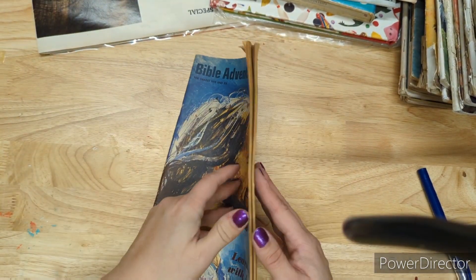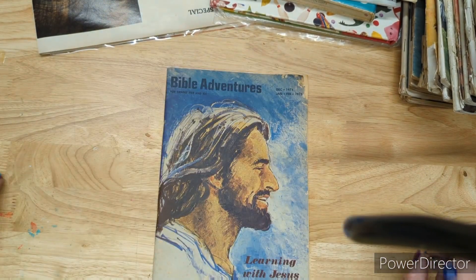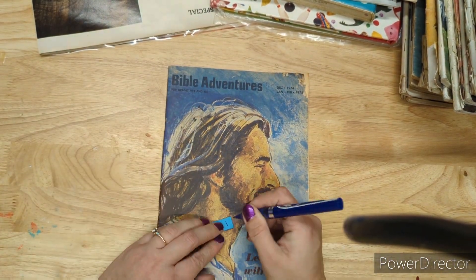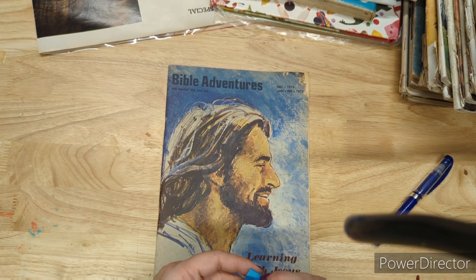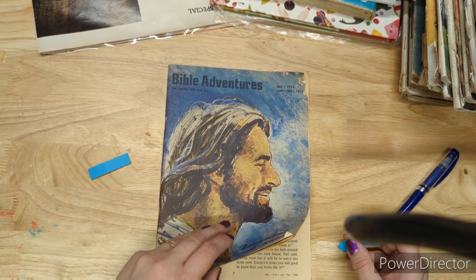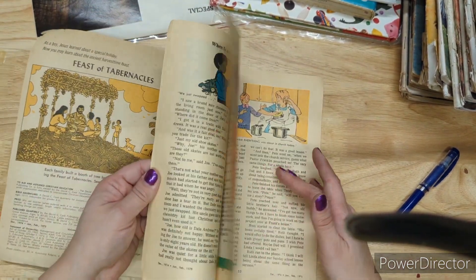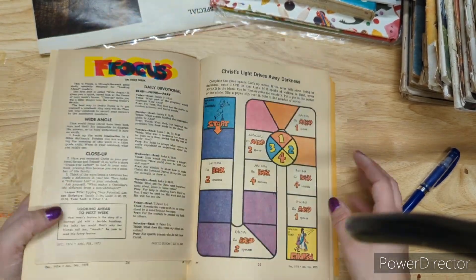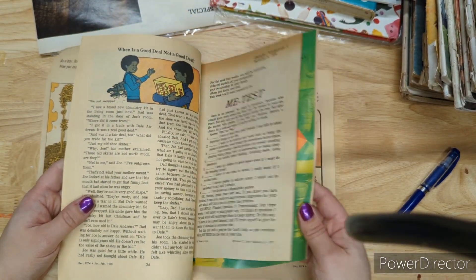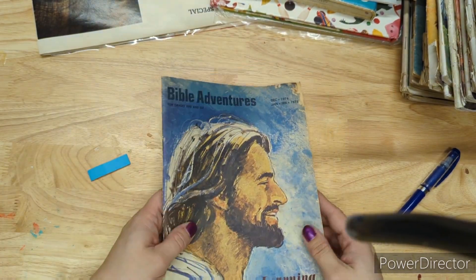Bible Adventures is a dollar — it's from December 1974 through January/February 1975, a little kids' magazine. Nothing has been filled out and it has a little extra magazine inside. A dollar for that.